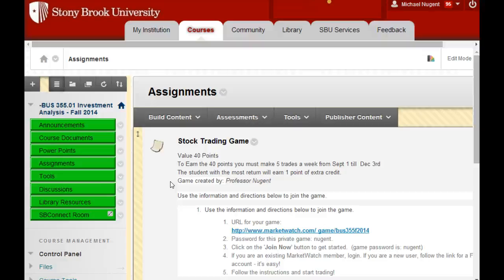If you make five trades in the last week of November, that does not count — you have to do five trades a week, not 50 trades the day before the assignment closes. Because that is not learning anything, and that is just a way to get me upset when you email me.